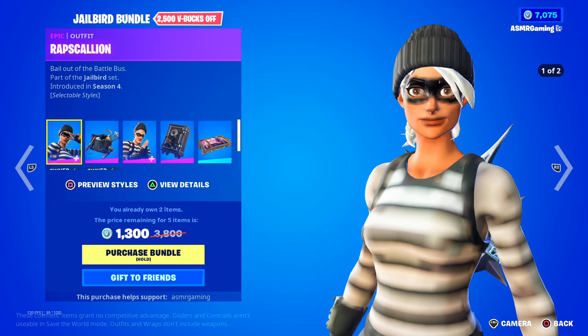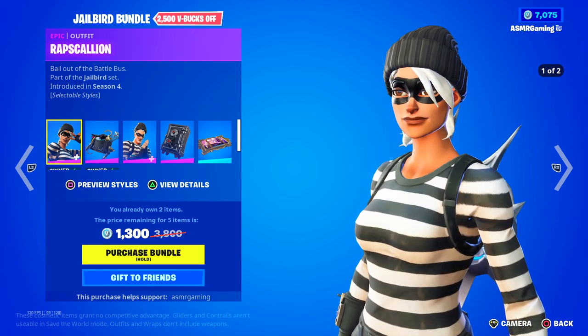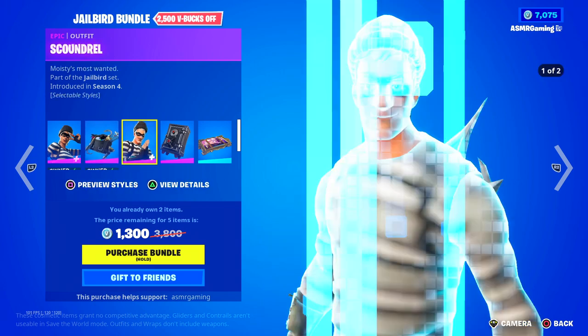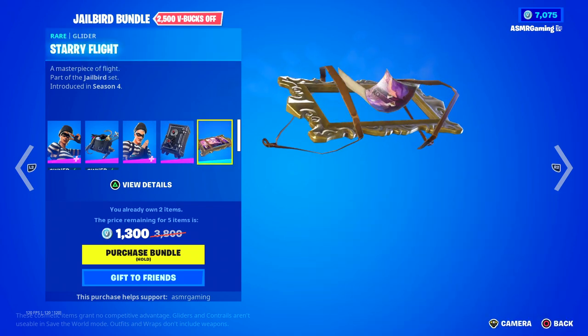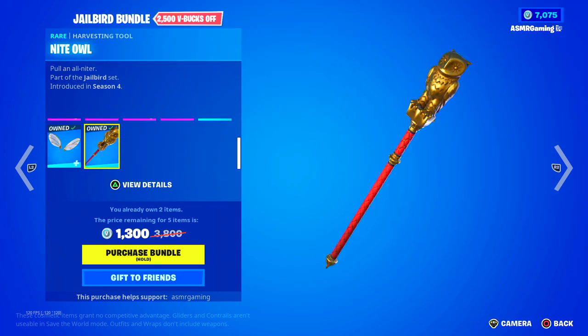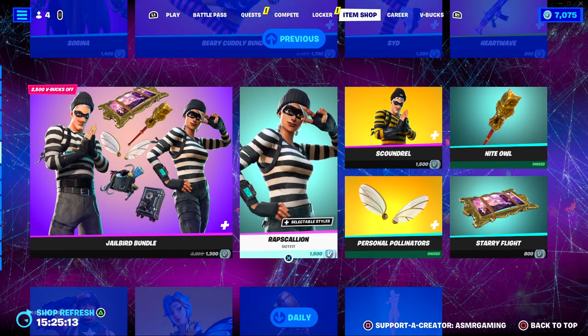Over here we have the Jailbird Bundle with Rapscallion — bail out of the Battle Bus — and the Burkle Bag Back Bling. Scoundrel is Moisty's Most Wanted, with the Strongbox Pack Back Bling. The bundle also includes the Starry Flight Glider — a masterpiece of flight — the Night Owl, and Personal Pollinators, chitinous and dangerous.